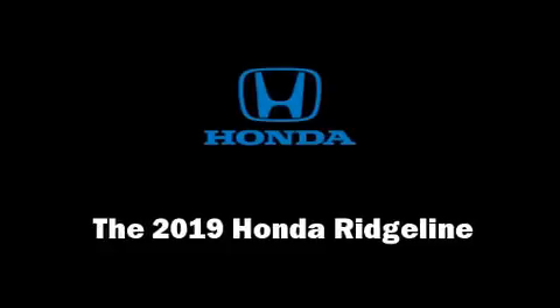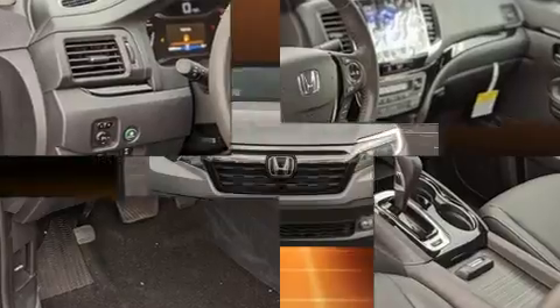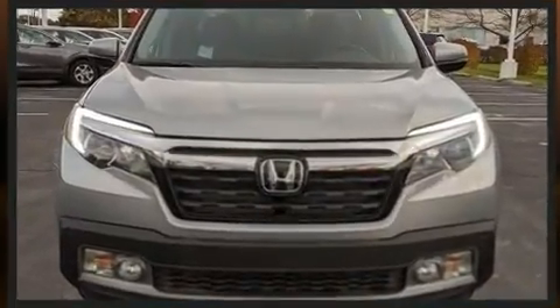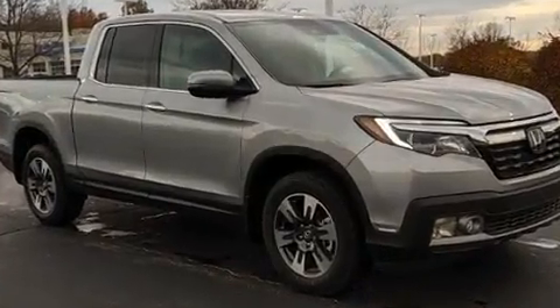Step into the 2019 Honda Ridgeline. This four-door, five-passenger truck is ready to drive off the showroom floor. It features all-wheel drive versatility, an automatic transmission, and a 3.5-liter six-cylinder engine.